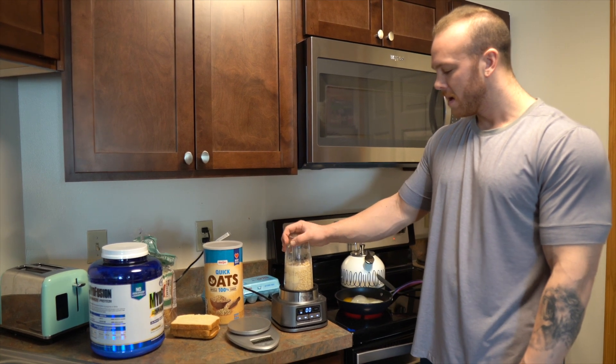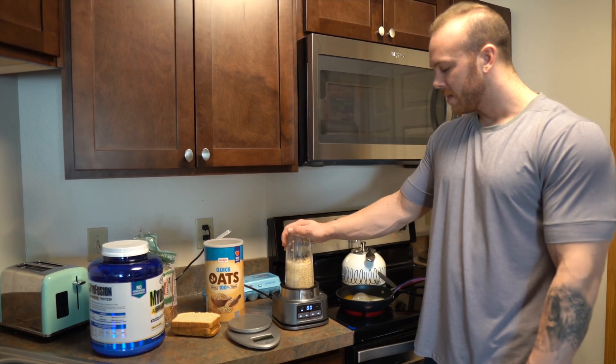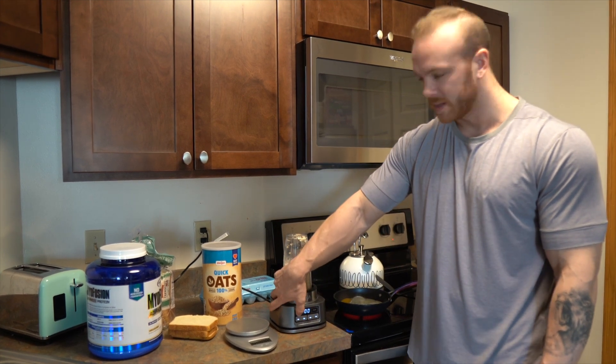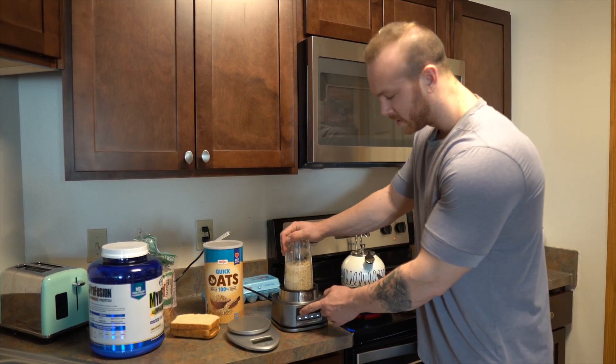So there's 70 grams of oats in here, one scoop of protein, and one tablespoon of peanut butter. I just blend it together and drink it like this. It's a lot easier.